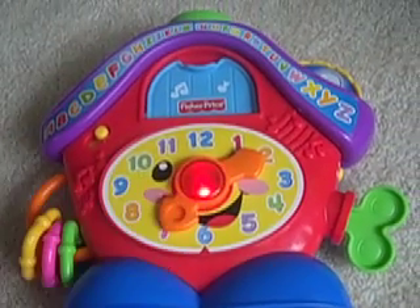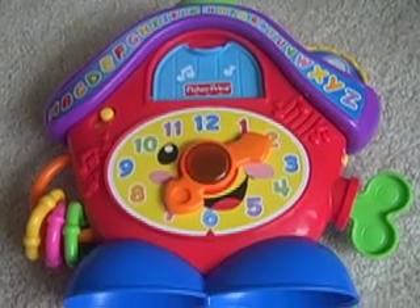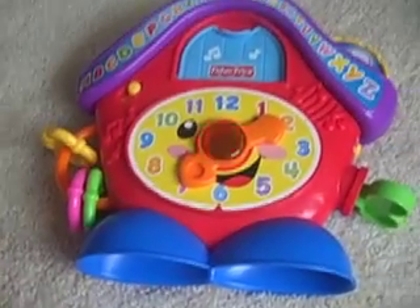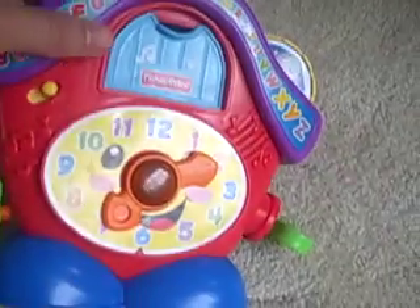You press the center and you get clock songs, music. On the side there's a little twisty thing to make sounds and little keys on the side. So those are the things it does — the Fisher Price Peek-A-Boo Clock.